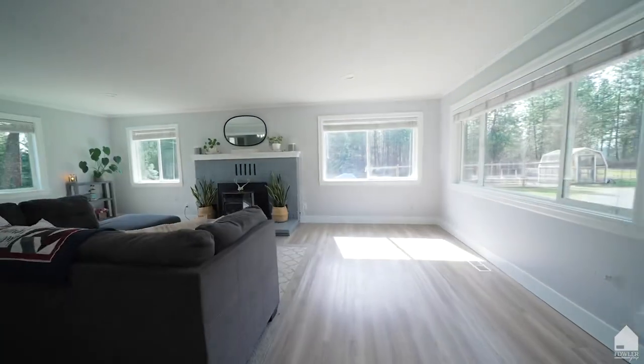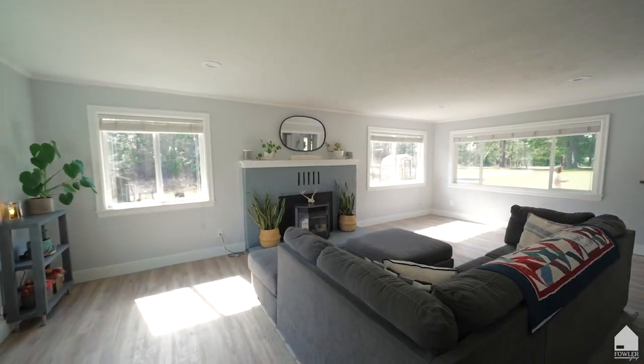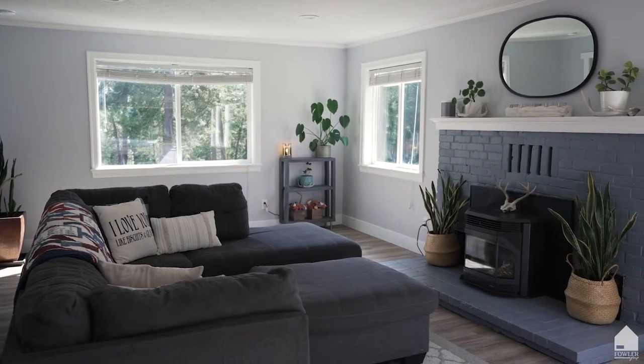The formal living room on the south end of the house is benefited with daylight from all three sides. Enjoy the beautifully updated fireplace centered in the room for those brisk winter mornings.